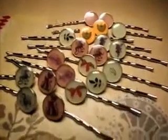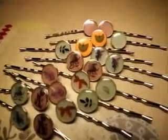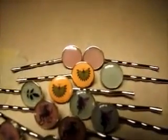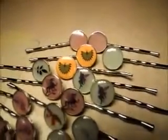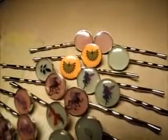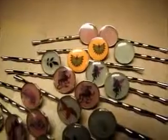I wanted to do a little video to show everyone the new collection of the hair bows that glows. If you see the daytime colors, it's pink lemonade and mint green. Those are the daytime colors.